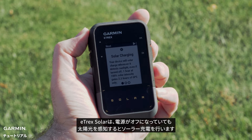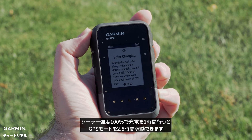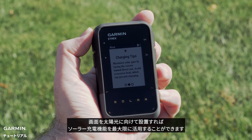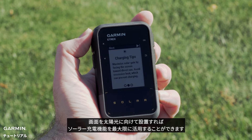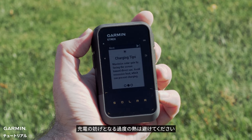The E-TREX Solar will solar charge whenever it detects sunlight, even if turned off. One hour at 100% solar intensity gains two and a half hours of GPS only. You can maximize your solar gain by facing the screen toward direct sun. Avoid excessive heat, which can prevent charging.